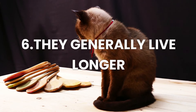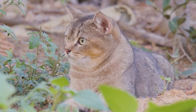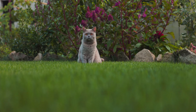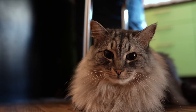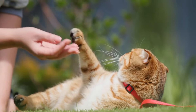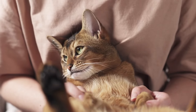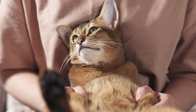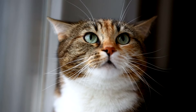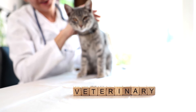Number 6: They generally live longer. Female cats generally have a longer life expectancy than male cats, due to various behavioral and biological nuances. One of the main reasons is the influence of testosterone in male cats. This hormone often makes males more likely to engage in territorial fights and confrontations, increasing the risk of serious injuries and exposure to diseases transmitted during fights. Females, on the other hand, tend to be more peaceful and less likely to engage in territorial disputes, facing fewer risks of injury. Additionally, lower testosterone levels can reduce the risk of certain hormone-related diseases, such as some types of cancer.